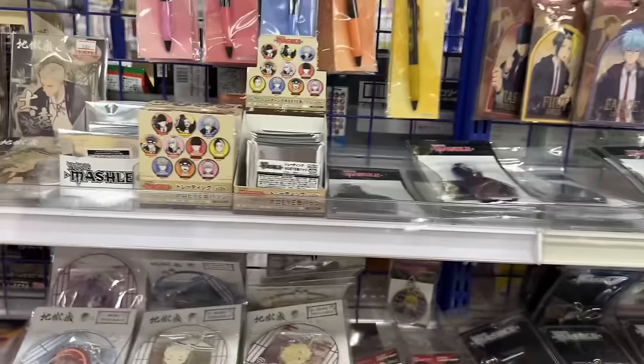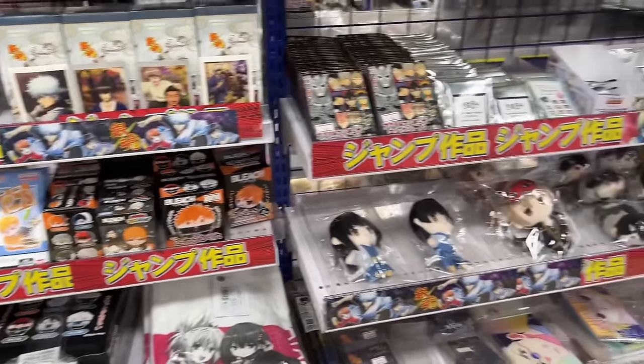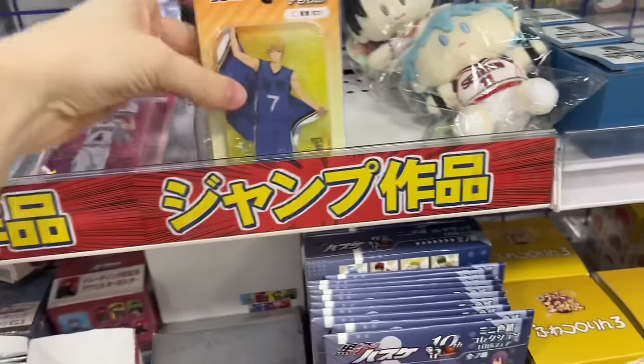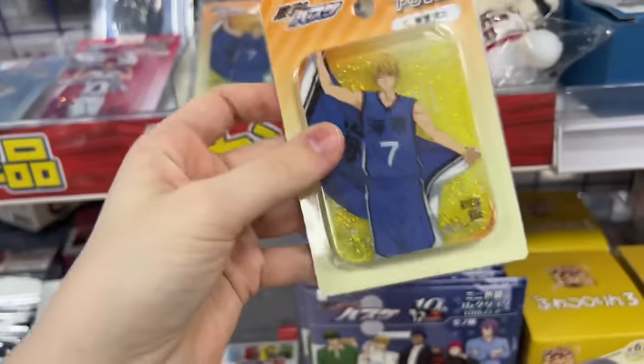Here's another miscellaneous area just full of random shonen like Mashle, Bleach, Death Note, and Gintama — really just a wide variety of mixed series. They even had some Hunter x Hunter, and look at this — it's like a glittery Kuroko's Basketball card, which is really cool.